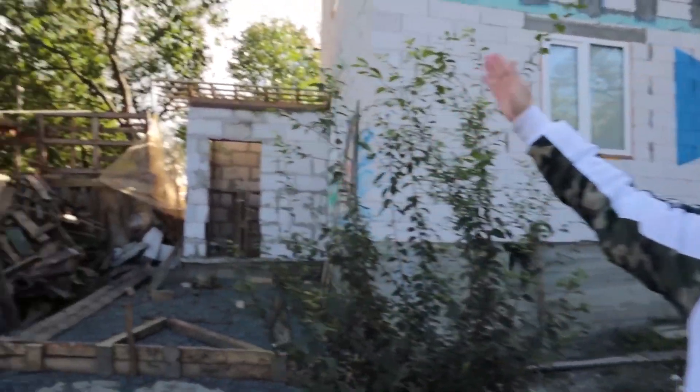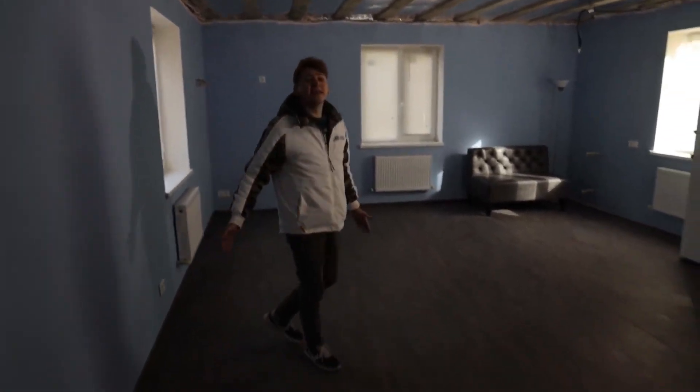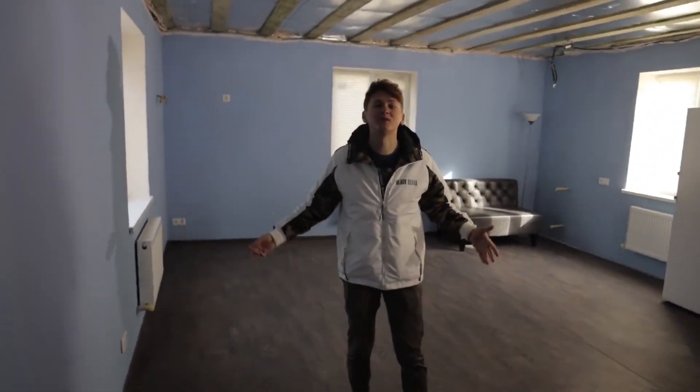This house has become even larger by 5 square meters due to the room for the boiler. As you can see, this is the largest and most spacious room in this house. This is our studio kitchen, and in the future we are planning to shoot some videos here.